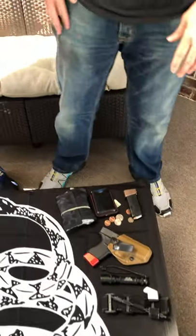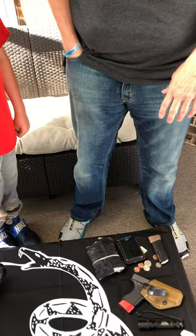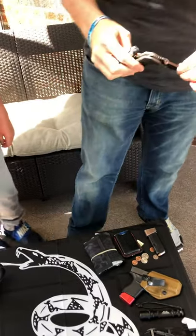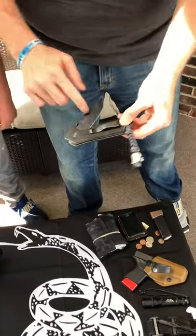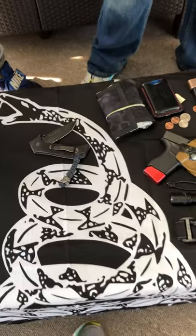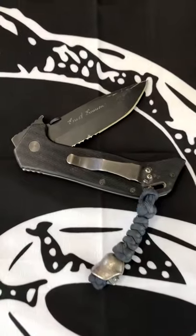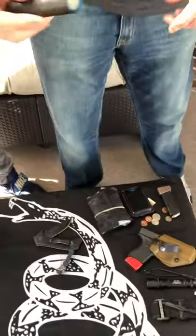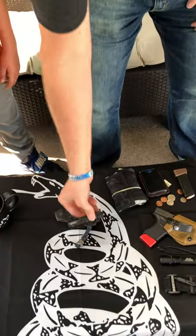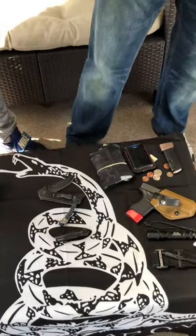Front right pocket I keep a knife. I've been carrying this Emerson E-Tack for a while — Ernie Emerson signed that for me at Blade Show. My secondary light: you should always have a secondary light. This is more of a utility light. I just got this O Light, so I'm trying it out, and so far it seems awesome.